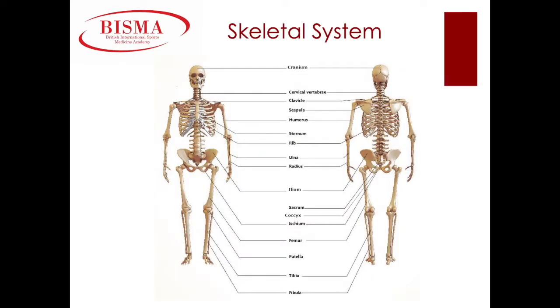On this slide, we've shown the main bones within the human body. You have the cranium or skull, the clavicle or collarbone, the scapula or shoulder blades, the humerus which is the long bone in your upper arm, the sternum or breastbone, your rib cage, your ulna and radius which are your forearm bones, your carpals which are your wrist bones, your metacarpals which are the bones within your hands, and your phalanges which are your fingers.